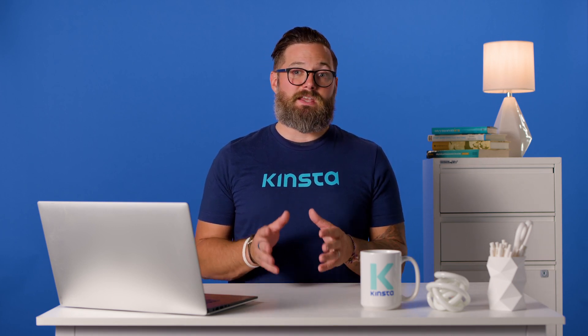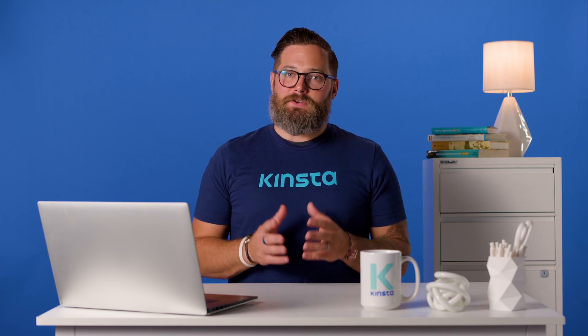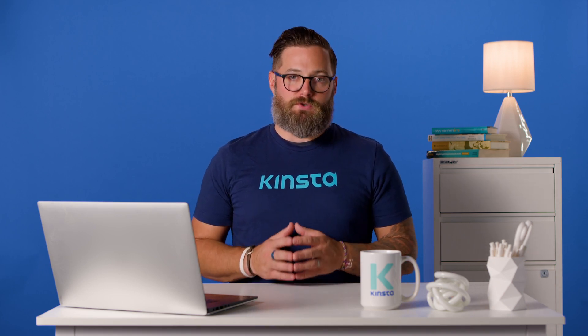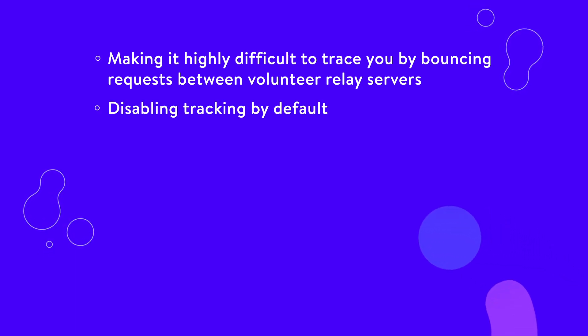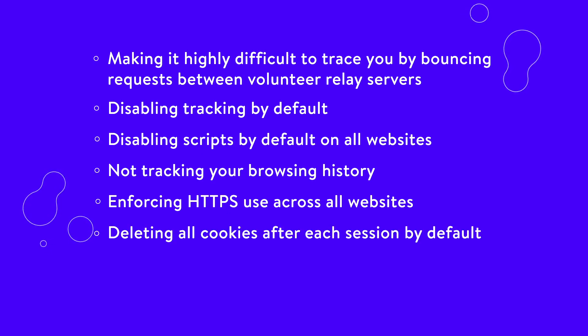You can't talk about private browsers without talking about the Tor project, or Tor for short. Under the hood, it's a fork of the Firefox browser specially designed for use with the Tor network. All of that makes Tor by far the most secure web browser you can use, and it goes to great lengths to protect your privacy. Some of its key features: it makes it highly difficult to trace you by bouncing requests between volunteer relay servers, it disables tracking and scripts by default, it doesn't track your browsing history, it enforces HTTPS across all websites, and it deletes all cookies after each session by default.